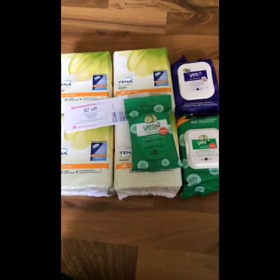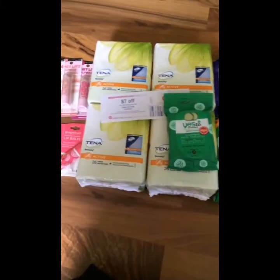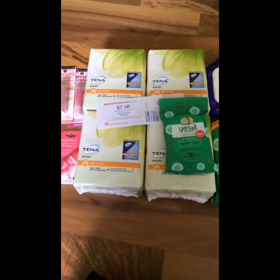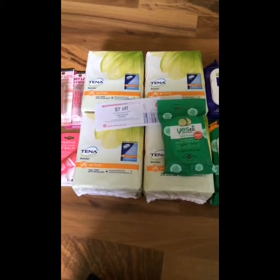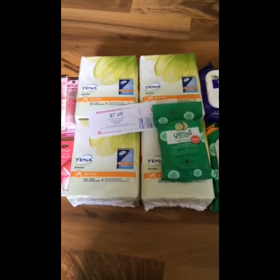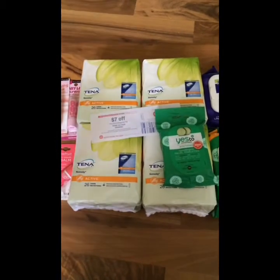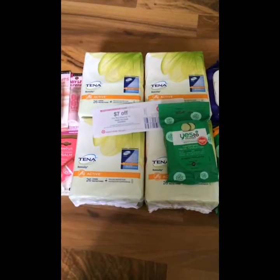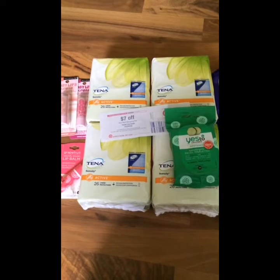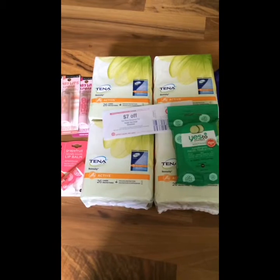I had to substitute the Maybelline mascaras for the Tenna Pads. I thought the mascaras were going to still be on the $5 gift card promotion but they're not anymore, which was a bummer. I wanted to get Tenna Pads instead — they're priced at $2.86 and $2.89, and then I used two $5 off two manufacturer coupons from the previous inserts, making them $0.39 each. It's an awesome deal.